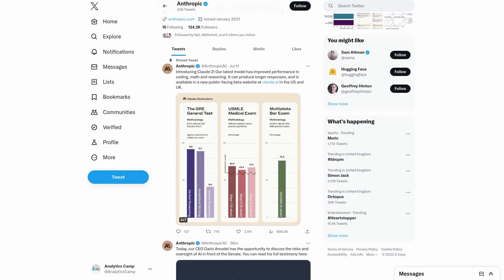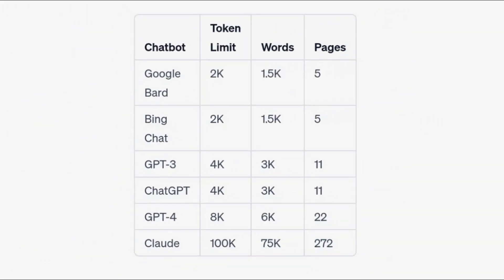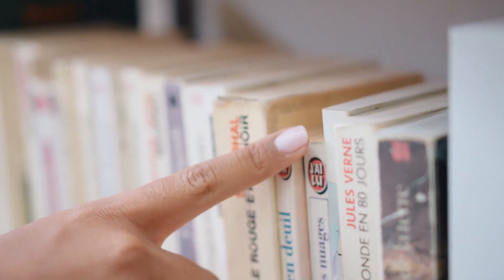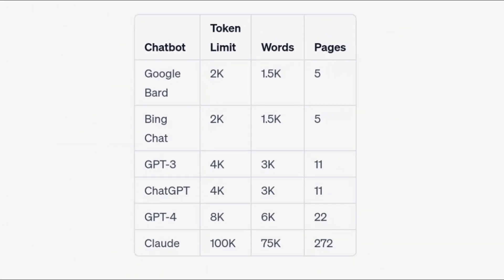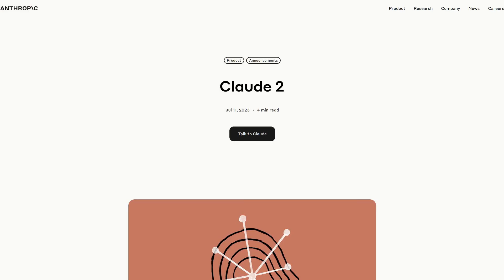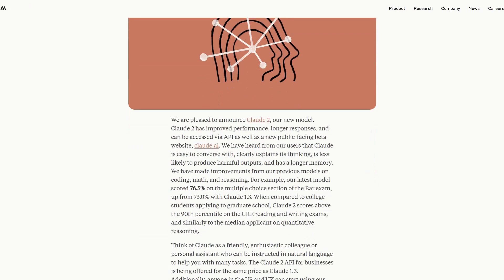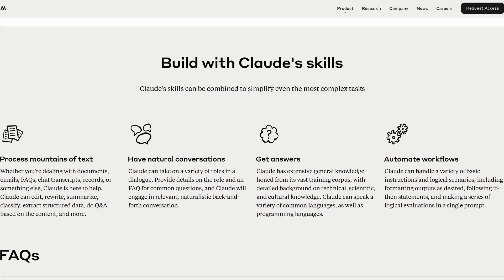Here's the big difference: Cloud can handle documents up to 75,000 words all in one go — that's like reading a whole novel in a minute. ChatGPT maxes out at around 4,000 words unless you pay. This is a huge advantage for Cloud when digesting tons of information. I fed it a 30-page report and had concise bullet points in seconds.